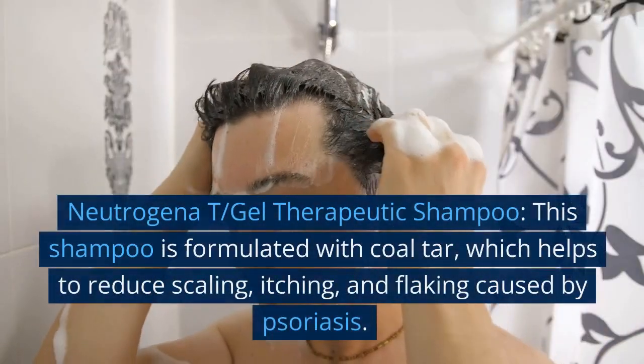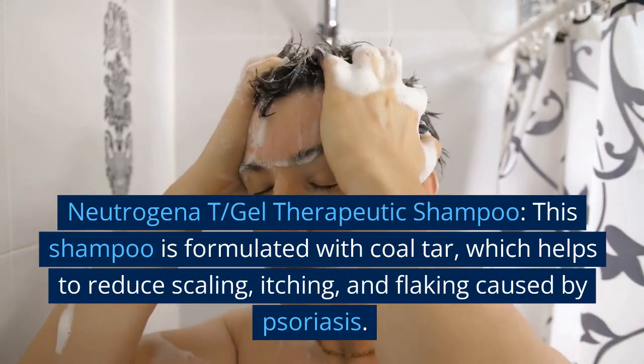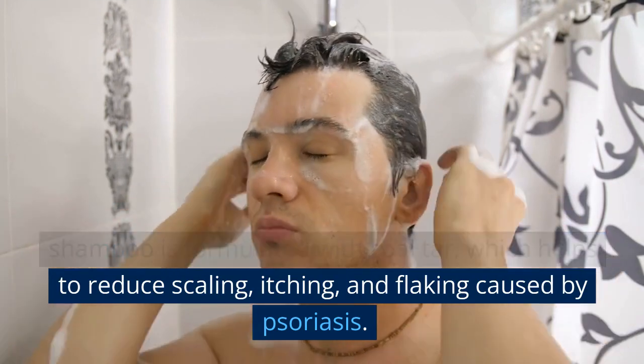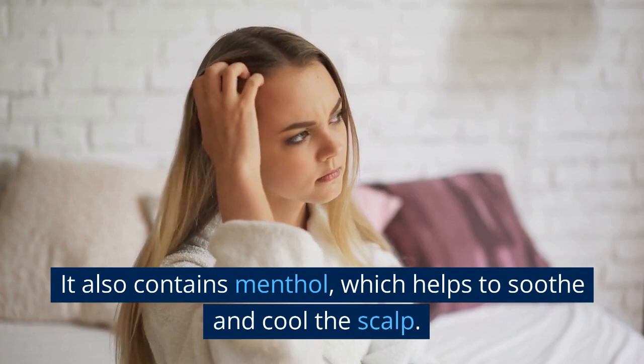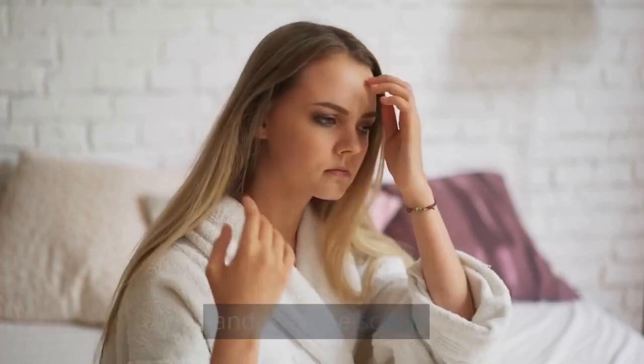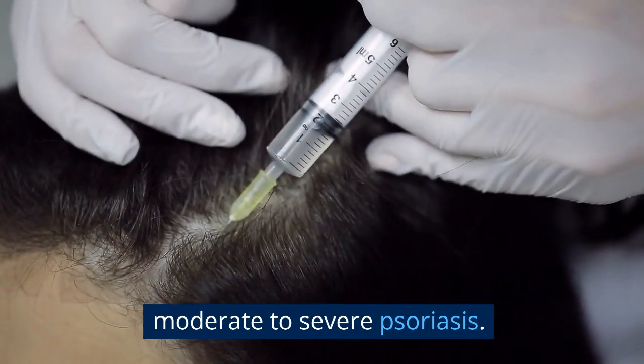Number 3: Neutrogena T/Gel Therapeutic Shampoo. This shampoo is formulated with coal tar, which helps to reduce scaling, itching, and flaking caused by psoriasis. It also contains menthol, which helps to soothe and cool the scalp. This shampoo is a great choice for those with moderate to severe psoriasis.